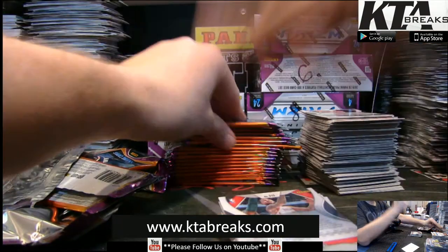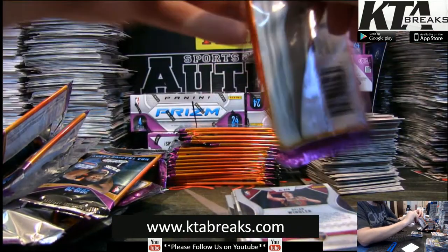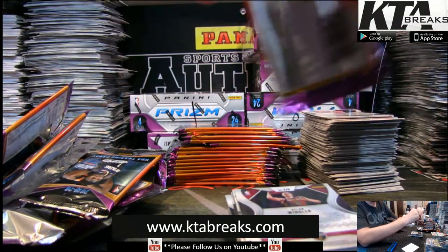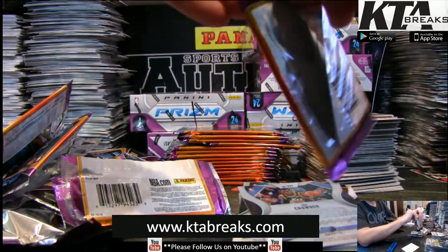I haven't even seen any at any Target. They don't have the gravity feed box — not even the empty gravity feed box. I haven't seen anything at the Target.